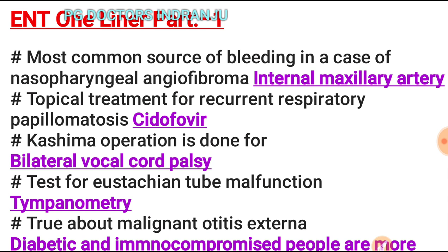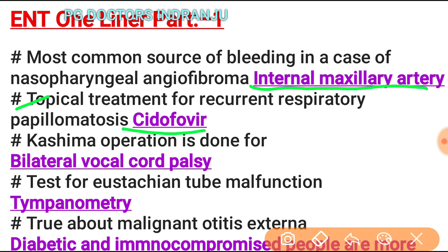Watch this video till the end. The most common source of bleeding in nasopharyngeal angiofibroma is the internal maxillary artery. The topical treatment for recurrent respiratory papillomatosis is Cidofovir. Kasima operation is done for bilateral vocal cord palsy — this is repeatedly asked in DNB, FMGE, and other exams.